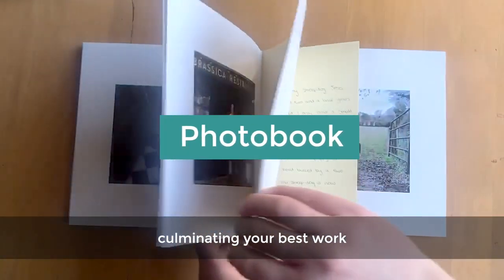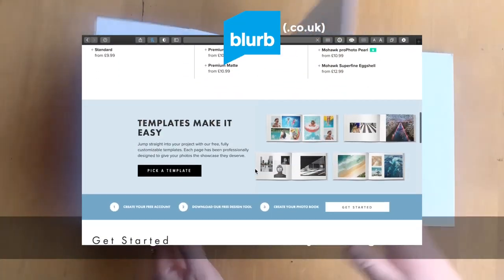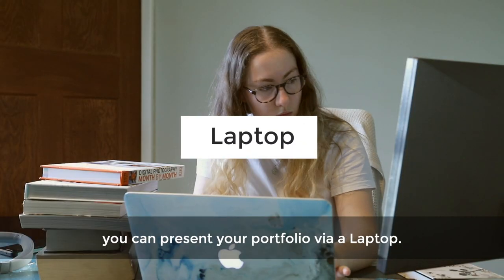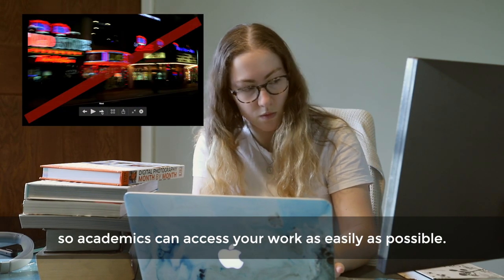Photo books are also a great way of compiling your best work and are suited more towards photographic courses. Websites such as Blurb can help you create a design that best shows off your images. If you're unable to print any of your images, you can present your portfolio via a laptop, so long as it's not password protected so academics can access your work as easily as possible.